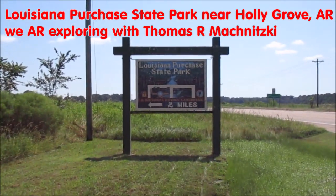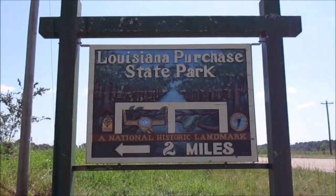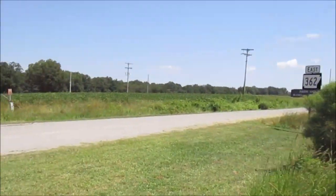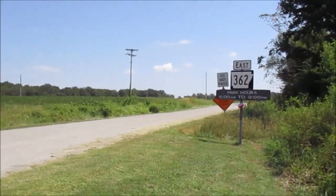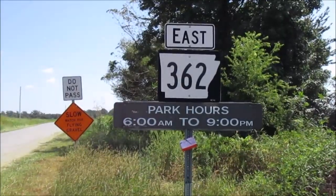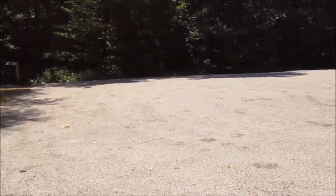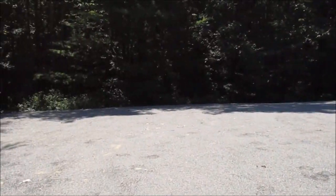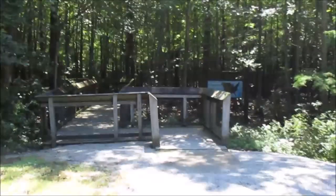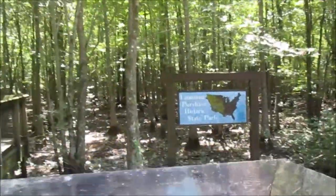We are exploring Louisiana Purchase State Park near Holygrove, Arkansas. That is about 15 miles from Brinkley, Arkansas — I bet you've heard of that town. It's about a quarter mile down this gravel road, Arkansas State Highway 362, until it ends in the parking lot of the state park. There's one picnic bench here, and you can see that this state park is not a very busy place. There's a boardwalk coming up that's going to lead us through a swampy area. That's going to be pretty interesting.